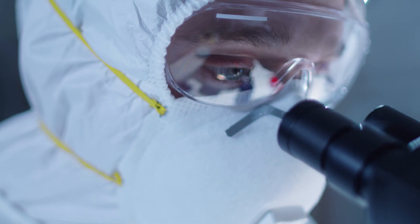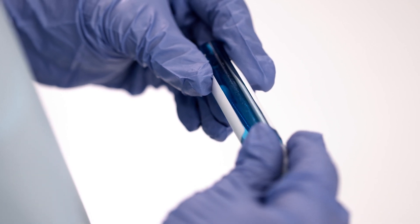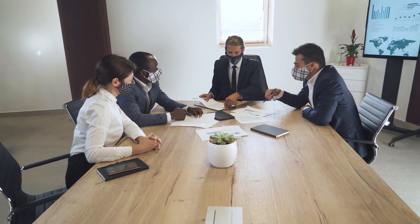Some of our customers are using Amplitude in a traditional diagnostic setting to process patient samples, while others are using Amplitude in a back-to-school or back-to-work environment, ensuring that we're able to return to life pre-COVID. When I talk with our customers about what has made the Amplitude Solution have a difference in their laboratory environment, there are a few aspects of the solution that come to mind.